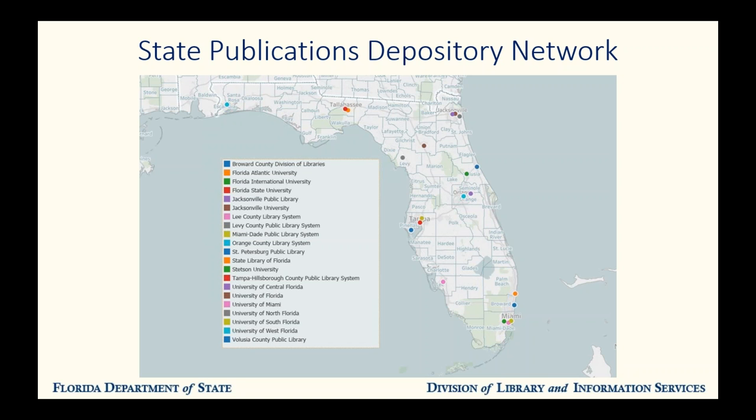Unfortunately, a few of these locations, including the one in Volusia County, were damaged quite badly during the recent hurricanes, so they may not be open right now. Also, we have recently published our own document — the Handbook for Depository Libraries, written by Laura just this summer. That outlines how libraries can join our network and how they should handle our publications. It explains the statutes and rules that we've discussed and how those apply to our depository libraries.